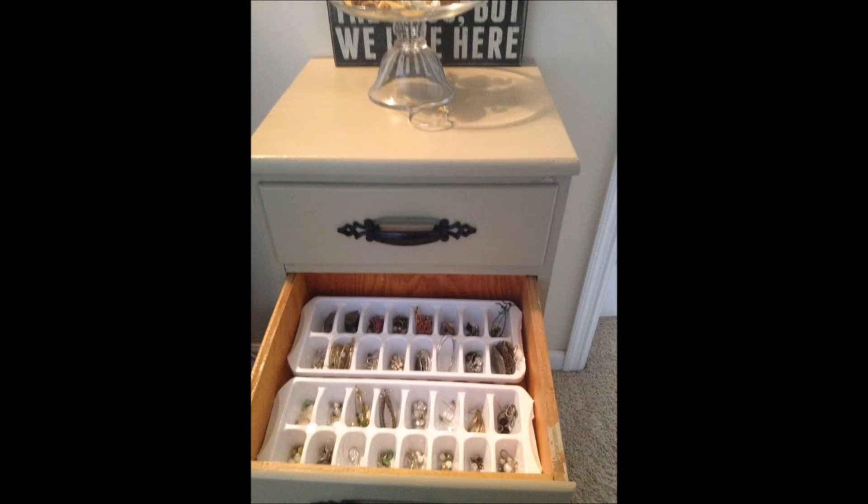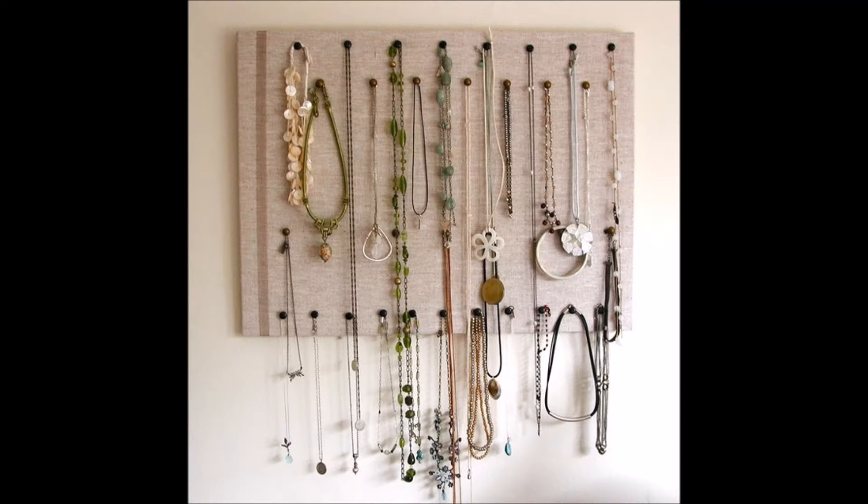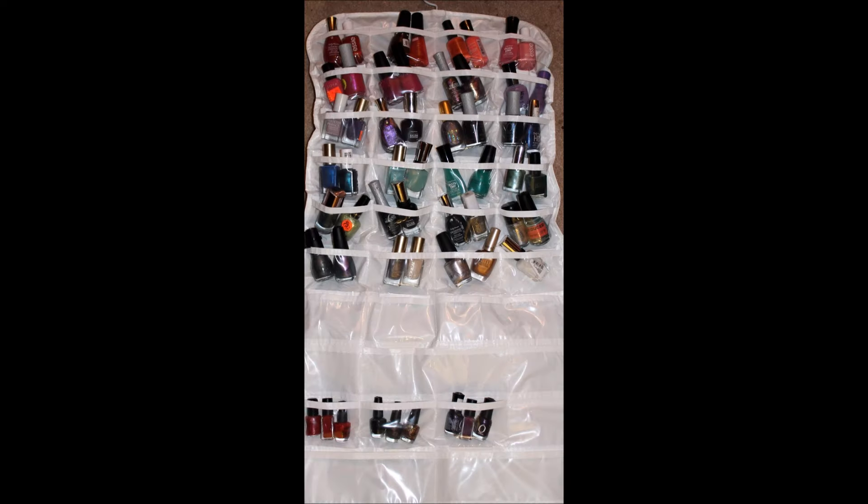Three: pair your earrings up in an ice cube tray. Four: pack your jewelry in a daily pill organizer when you travel. Five: cover a corkboard in linen for a flexible necklace display.